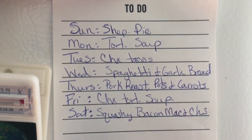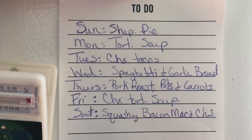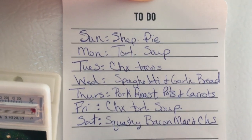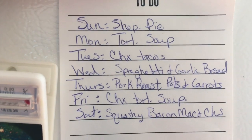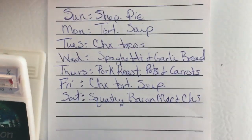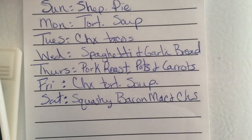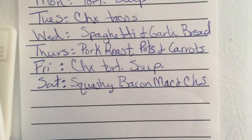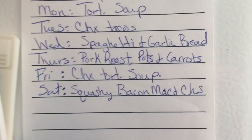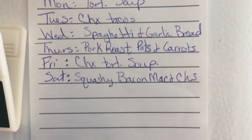Here is our meal plan for the week, using some of what we purchased and some of what we had on hand. Sunday is shepherd's pie. Monday is tortellini soup. Tuesday is chicken taco salad. Wednesday is spaghetti and garlic bread. Thursday is pork roast with potatoes and a frozen vegetable. Friday is chicken tortilla soup. Saturday I'm going to do a squash bacon mac and cheese.